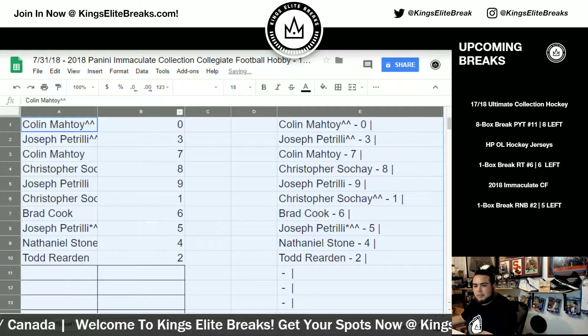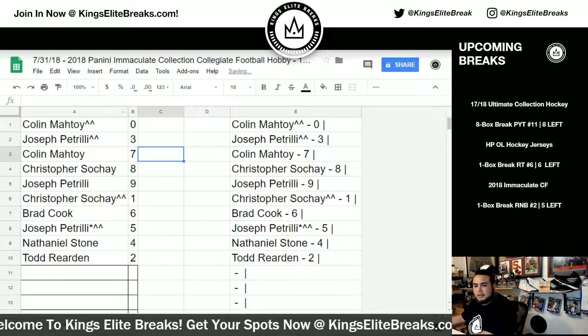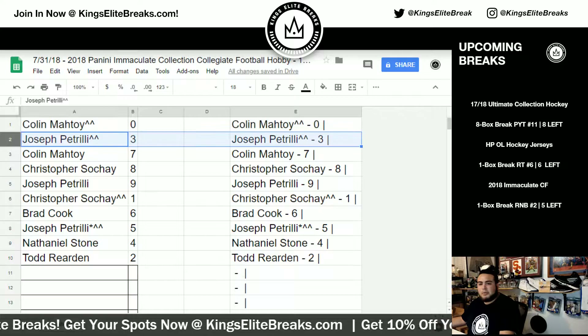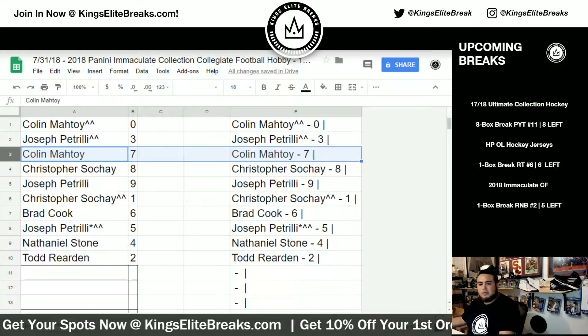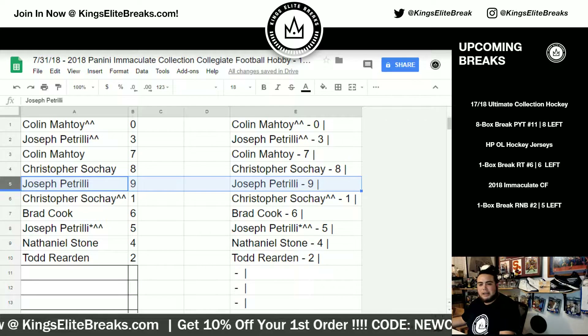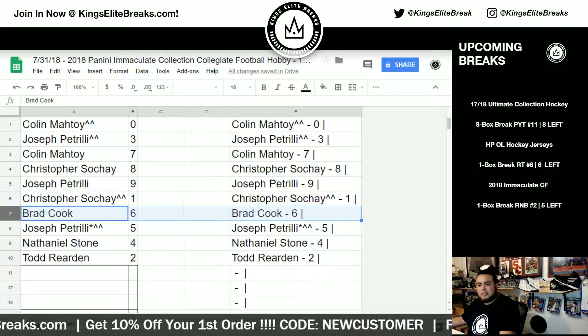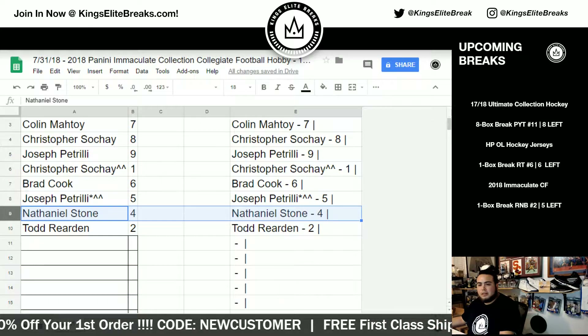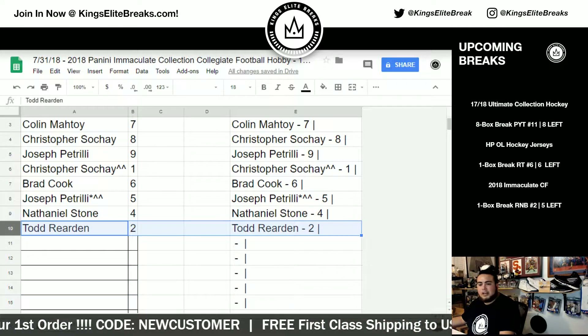Let me make this a little bigger. So: Colin, spot zero. Joe P., spot three. Colin with seven. Chris with spot eight. Joe P. with spot nine. Chris with spot one. Brad Cook, you have six. Joe P. with spot five. Nathaniel with four. And Todd, you have spot two.